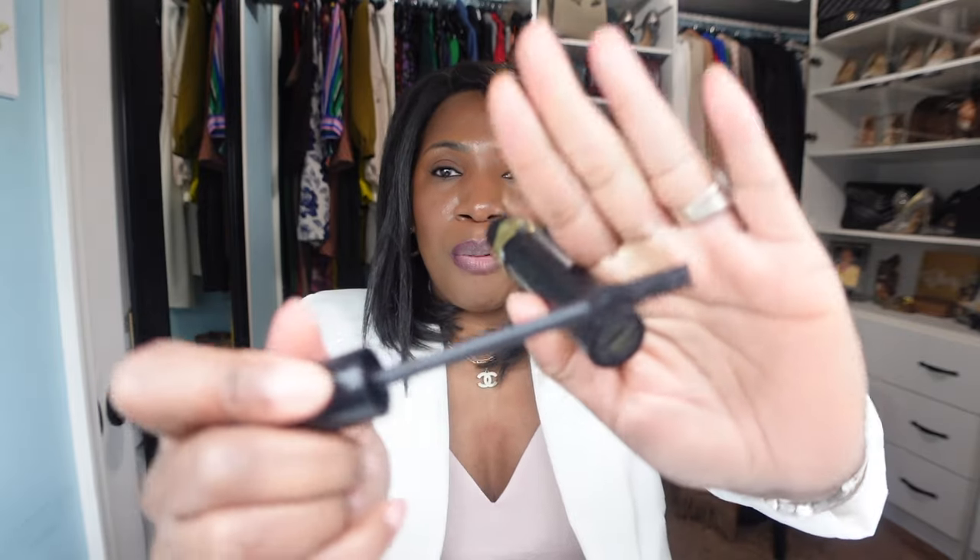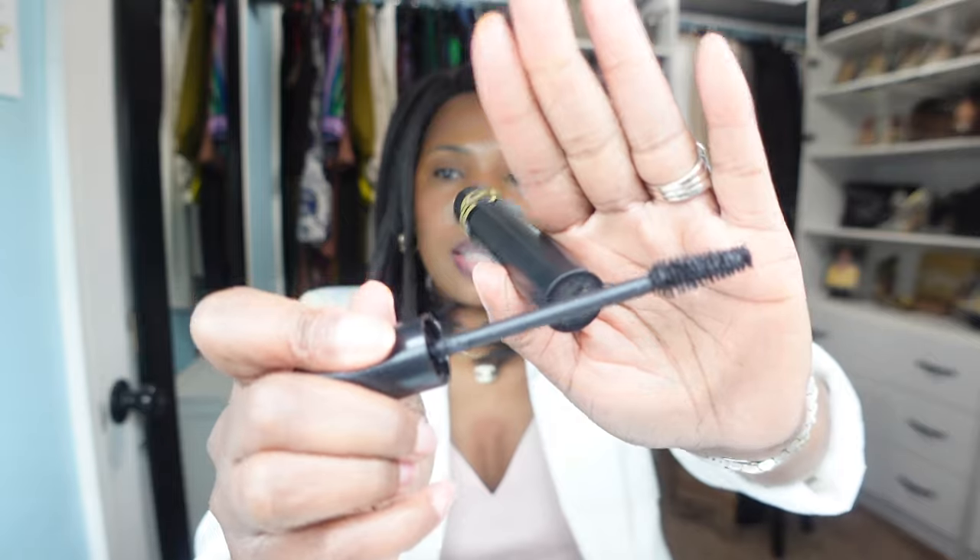The next item is the YSL Lash Clash Mascara. This is some really good stuff. I love how big the wand is — it's so easy to apply for a full lash look. You don't even need falsies. I love wearing this and highly recommend it.